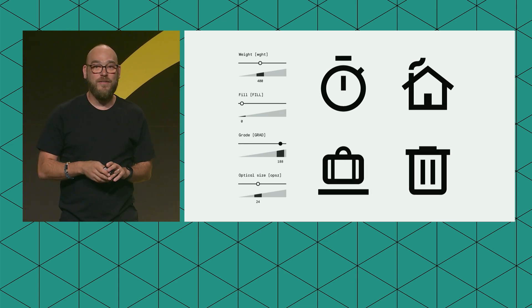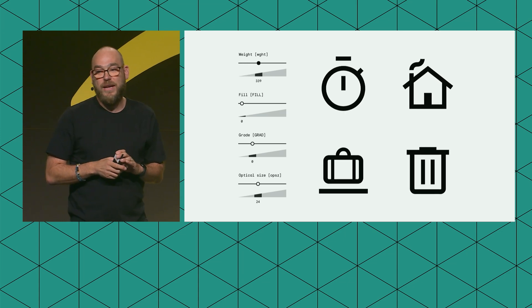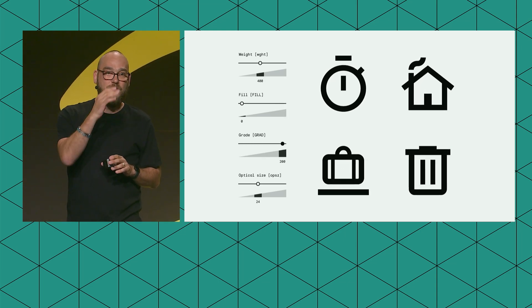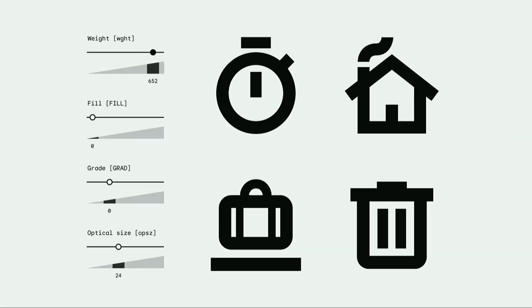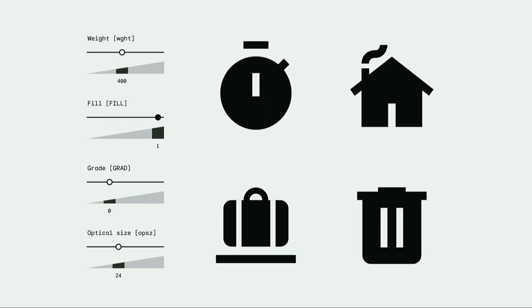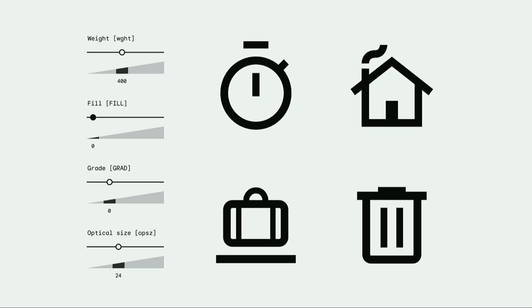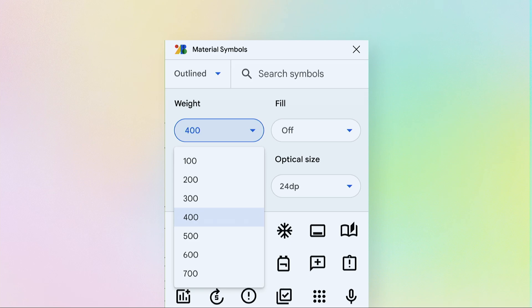This can also be applied to icons. You might be familiar with the Material icon set. We created a new version called Material Symbols, which is also a variable font. All the features from earlier — weight, grade, optical size — are here. Optical size is really neat with icons: when you scale up or down, it doesn't feel chunky. There's also an additional fill axis, which gives a negative space appearance for things like a selected state. We created a Figma plugin you can find in Figma Community by searching 'material symbols,' where you can try all these out and get the right styling for your design.